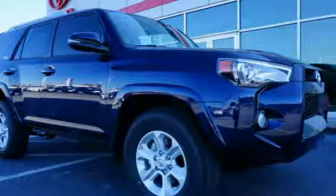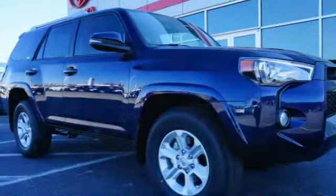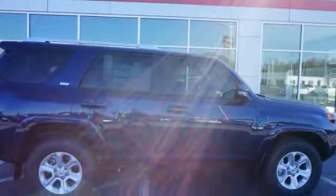Looking for the right vehicle? Check out the 2018 4Runner. 4Runner durability is unbeatable. There are more 4Runners on the road today than any other midsize SUV, and it is priced below $40,000.